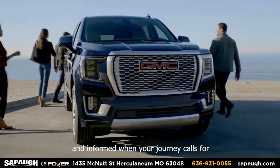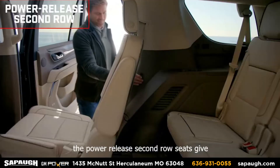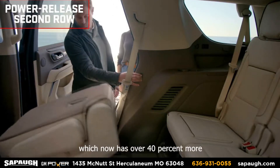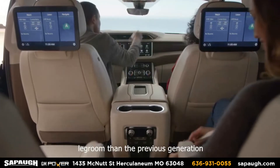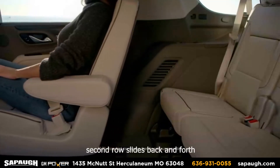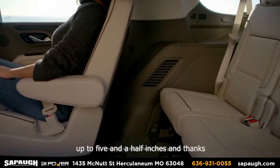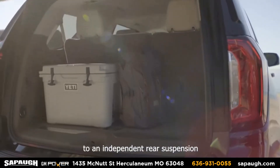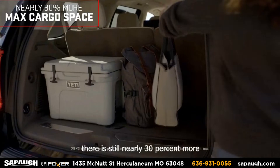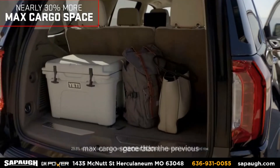When your journey calls for a larger crew, the power release second row seats give easy access to the third row, which now has over 40% more leg room than the previous generation. And if your legs need more room, the second row slides back and forth up to five and a half inches. And thanks to an independent rear suspension, there is still nearly 30% more max cargo space than the previous generation.